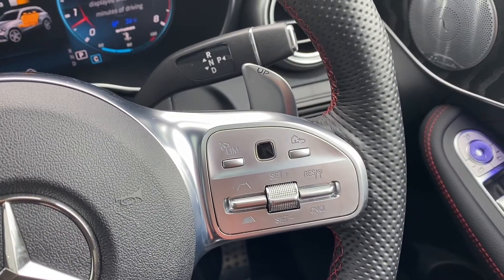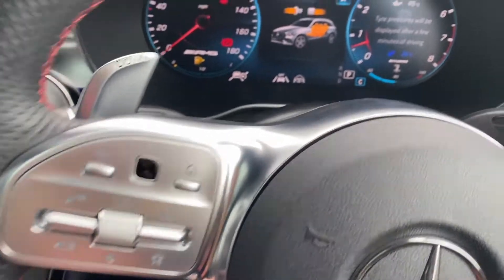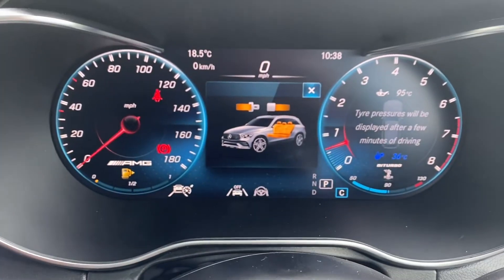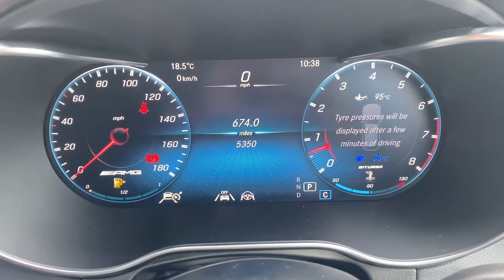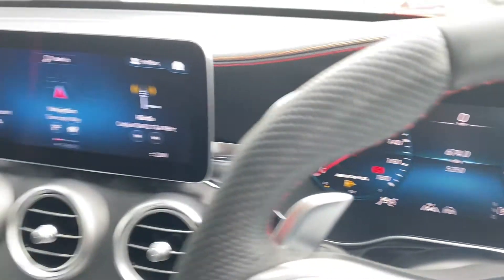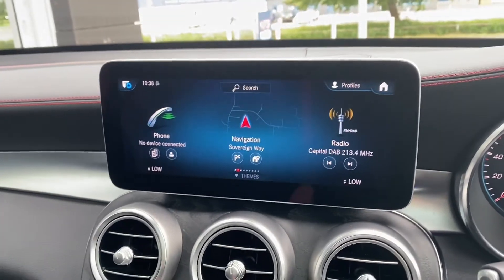The steering wheel is multi-function with controls for both the centre console screen and the dashboard screen. This car has just over 5,000 miles on it and it's only had one owner, so it is in immaculate condition.